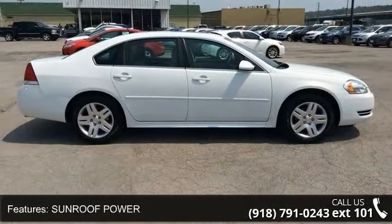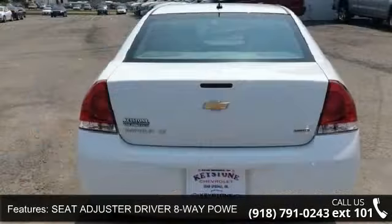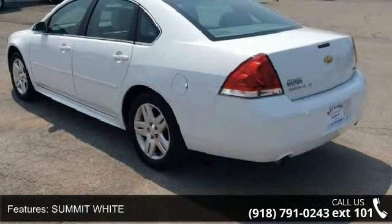Some of the top features included with this vehicle are the LT sunroof package, power sunroof, driver 8-way power seat adjuster, universal home remote, summit white exterior, LT preferred equipment group, and 17-inch wheels.